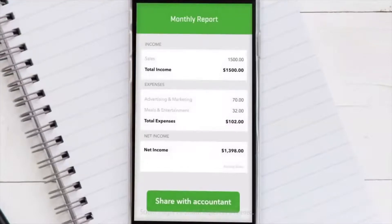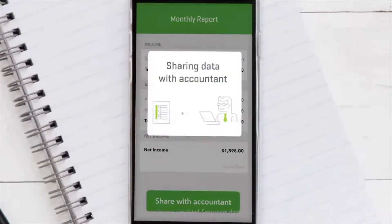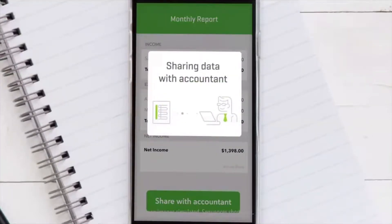When it's time to file, if you have an accountant, you can easily share your books for seamless collaboration and a little extra guidance.